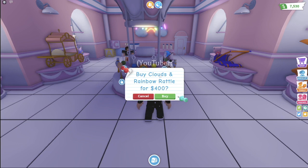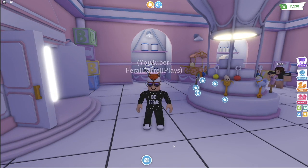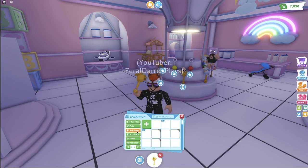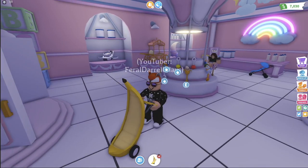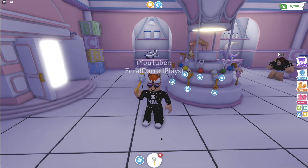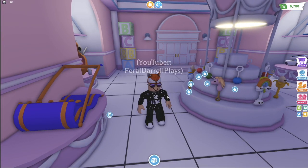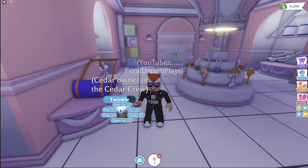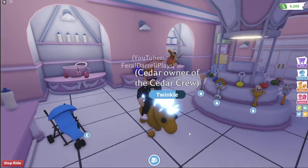Next, let's look at the rattles. The clouds and rainbow rattle — it just makes a normal rattle noise, I kind of like it. Next we have the banana rattle — this goes along perfectly with my banana stroller, how cute. Next is a llama rattle, this is so cute. Next is a unicorn rattle — this will perfectly go along with Cedar, the golden unicorn, the neon golden unicorn. I really like this rattle, it looks really cute. And that is it for the rattles.